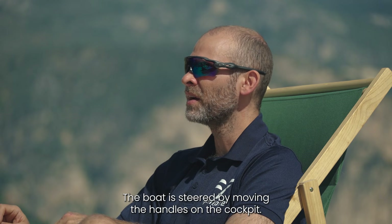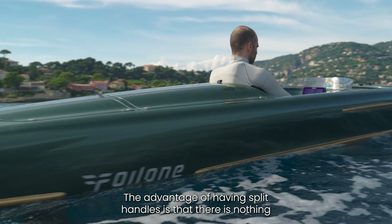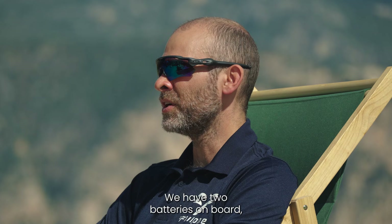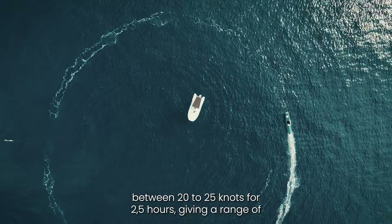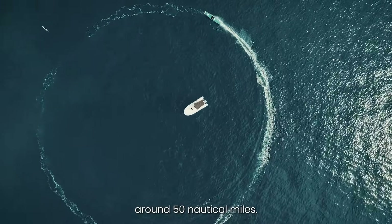The boat is steered by moving the handles on the cockpit. The advantage of having split handles is that there is nothing in the way for the pilot to get in and out of the cockpit. We have two batteries on board, five kilowatt hour each, which enables the pilot to cruise between 20 to 25 knots for two and a half hours, giving a range of around 50 nautical miles.